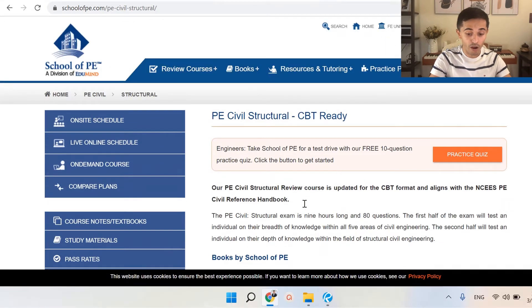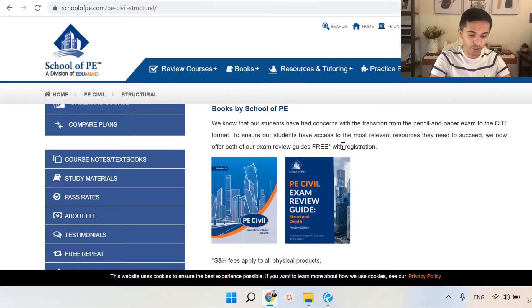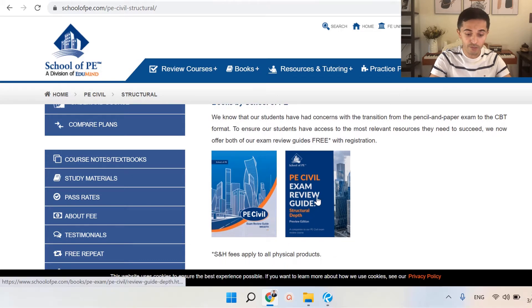Here you can find all that they offer for this online course. Note that with your registration, you're going to get included the PE Civil exam review guide for structural depth and also the exam review guide for the morning portion — the breadth.